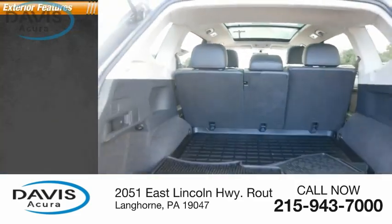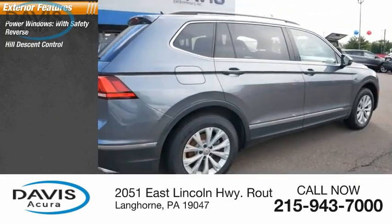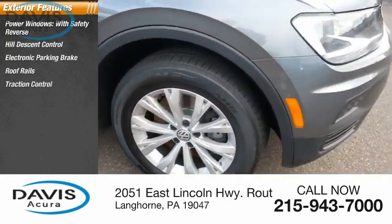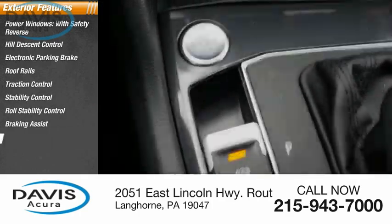Here are some of this vehicle's great options: power windows with safety reverse, hill descent control, electronic parking brake, roof rails, traction control, stability control, roll stability control, braking assist, and power brakes.